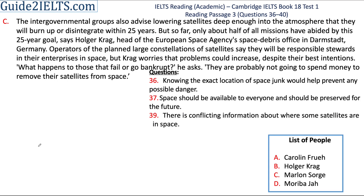We continue with the same section, section C, because Craig has said some other things as well. 'Operators say they'll be responsible stewards in their enterprises in space. But Craig worries that problems could increase despite their best intentions.' This does not seem to match with any of the statements in the question. One thing to notice here is that it helps to focus on the important parts of the sentence. So instead of reading 'operators of the plant large constellations of satellites,' I just read 'operators' and moved on. This helps us understand the meaning quickly.